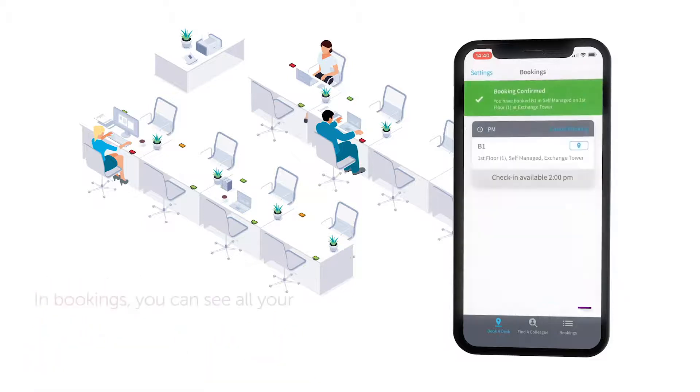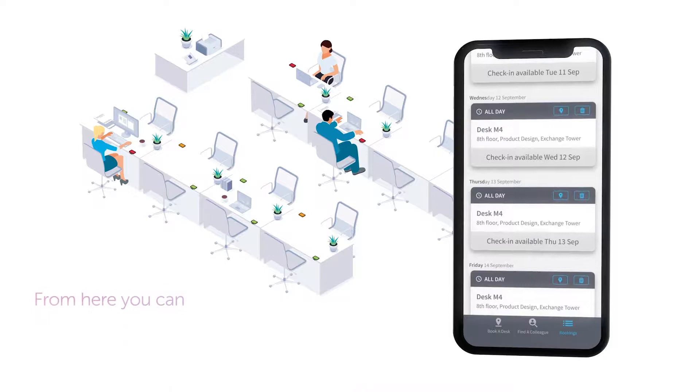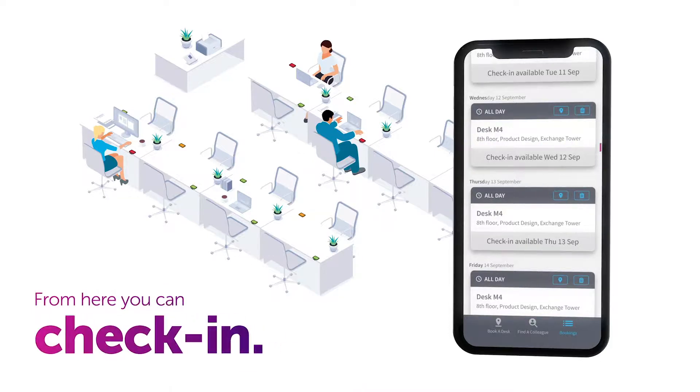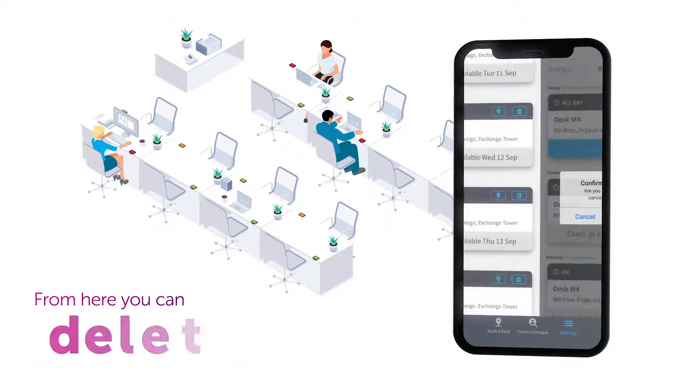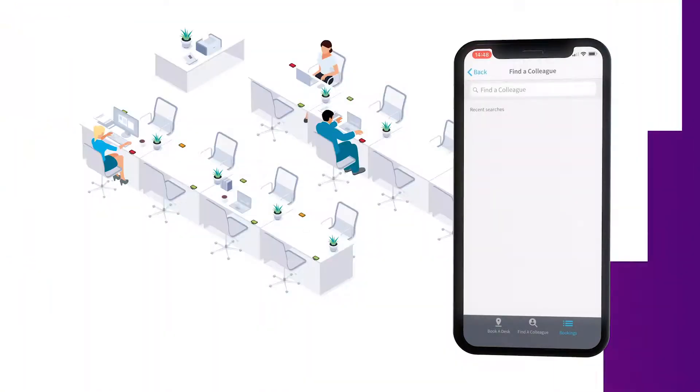If you're ready, press 'Book' and the desk is booked for you. In Bookings, you can see all your desk bookings. From here you can check in if check-in is available, and you can also delete bookings you no longer need.